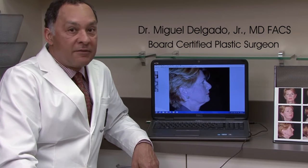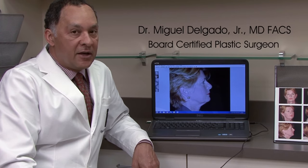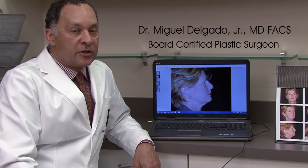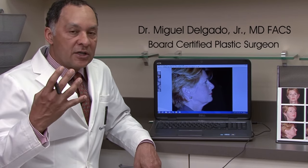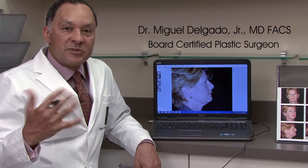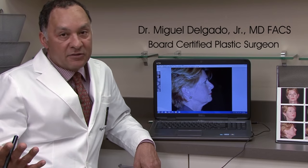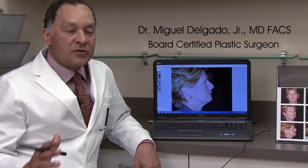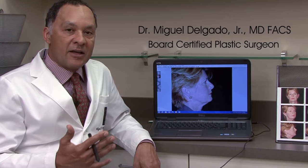One technique I've used for over 20 years is computer imaging. It's a great technological advance that allows us to show a patient how they could possibly look after surgery. This isn't guaranteed, but it gives you a visual image of whether this is something you'd like — would you feel good about this change? Sometimes patients say they don't like what they see and maybe don't want a facelift or nose done, which is important to know before surgery. So I sit down with most facelift patients and we evaluate their appearance on screen.